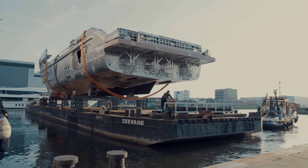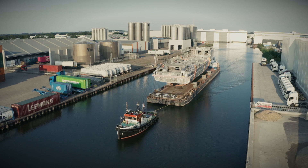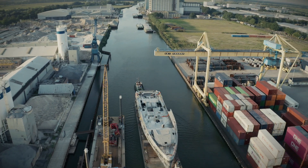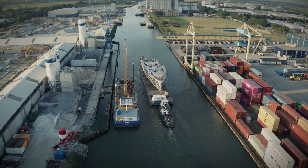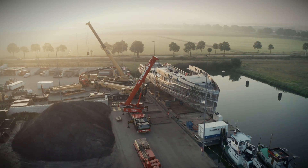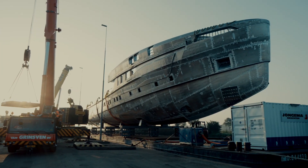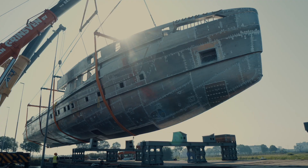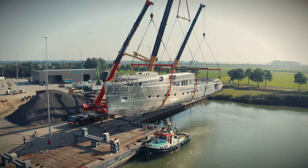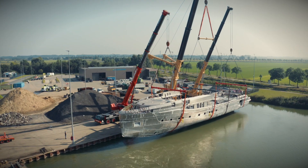The pontoon could be towed by tug the short distance to a site with a reinforced waterfront, where the joining procedure would take place. Three mobile cranes were already on location to lift the 60-meter hull off her cradles and place her gently in the water.